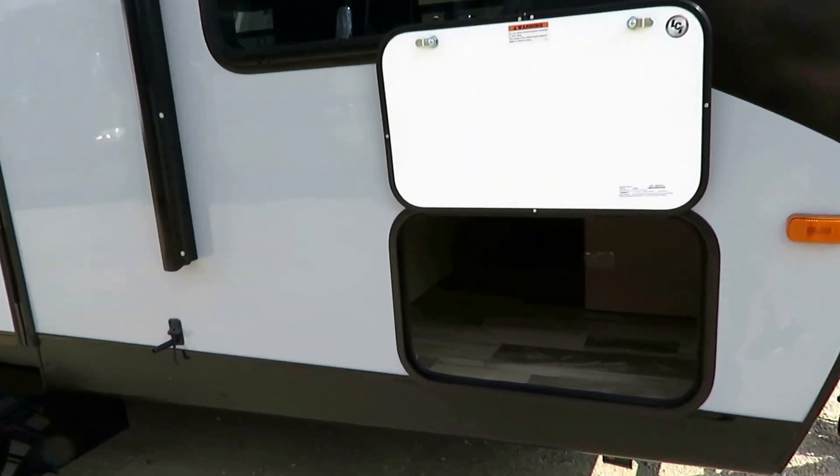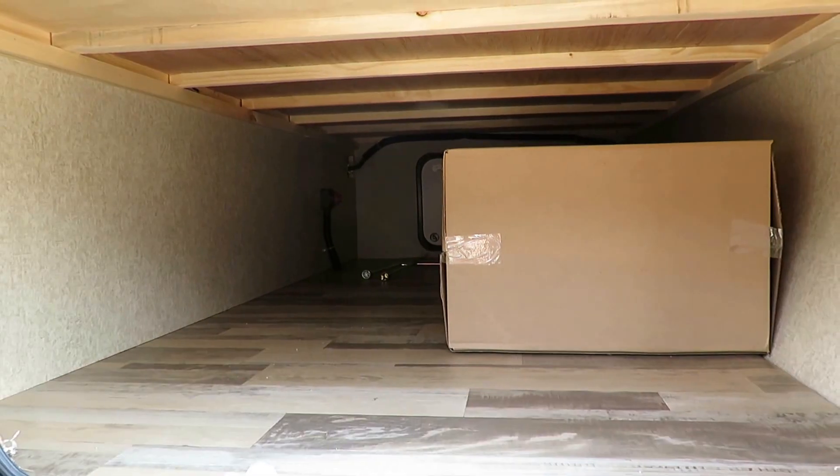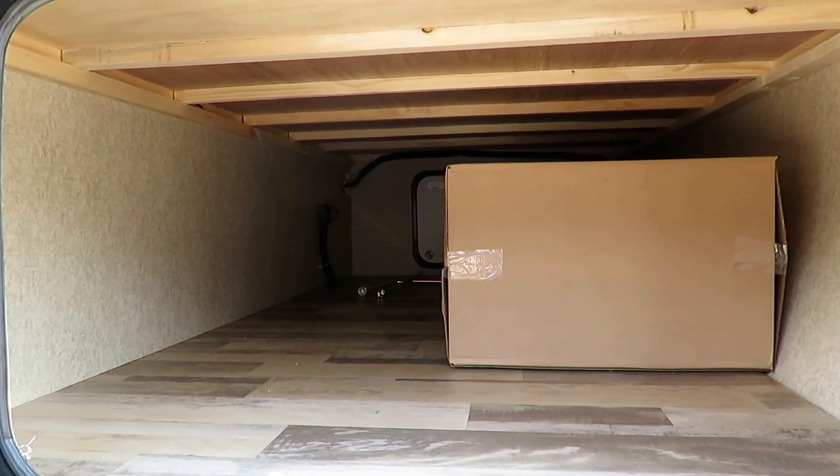We don't do hidden fees at Haylid RV. If you'd like a full explanation of that, please give our team a call. We've got a large front storage compartment.